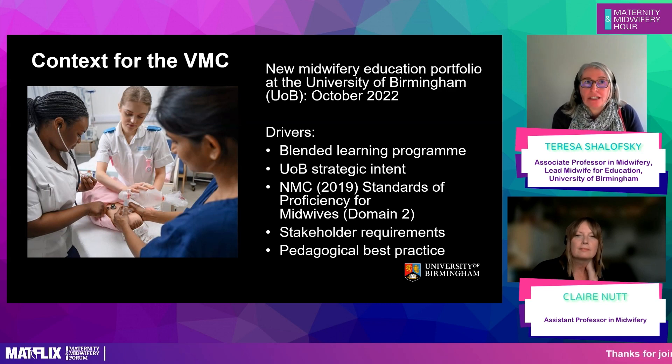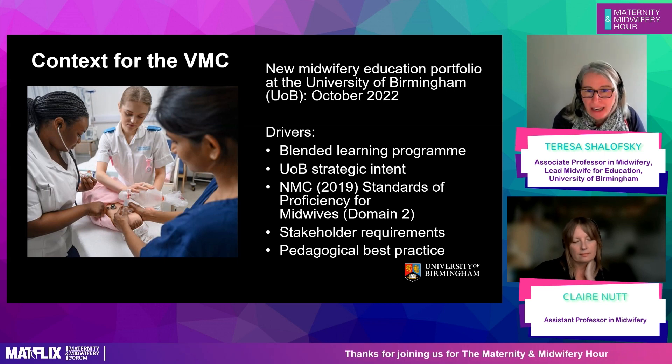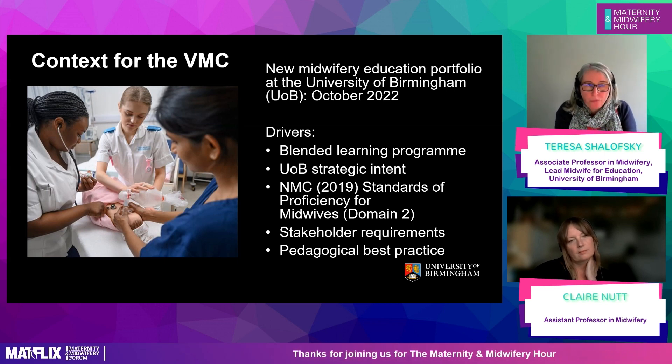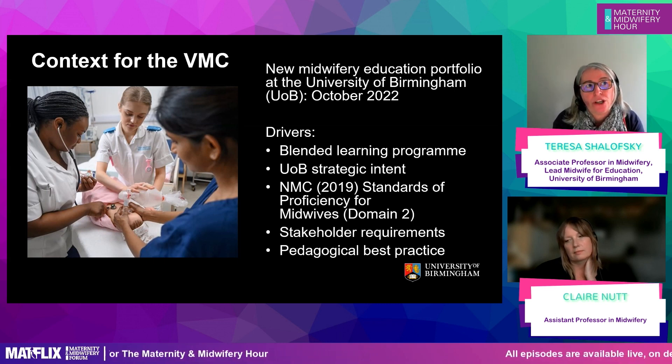One of the other drivers was working with stakeholders. Two groups were particularly influential in developing the virtual midwifery caseload: our practice partners — clinical midwives — and service users and advocacy group representatives. Our practice partners wanted our student midwives to be curious: curious about what is happening and why. Why is this woman bleeding? Why is this woman behaving in this way? What's going on in her life? A holistic approach, and to do with safety.